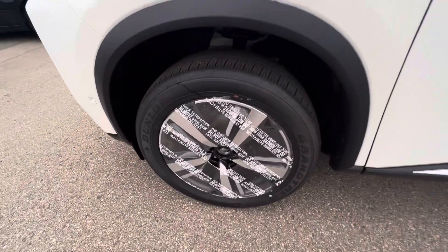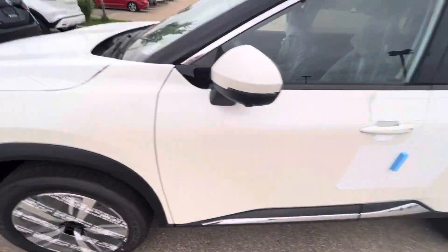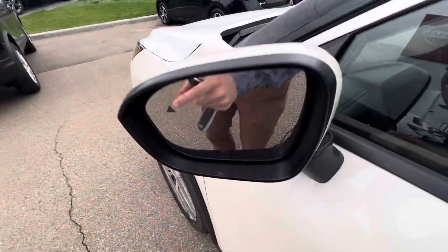Got some beautiful alloy rims, kind of hard to see with the sticker on. I've got some breakaway mirrors with your blind spot monitor right there.